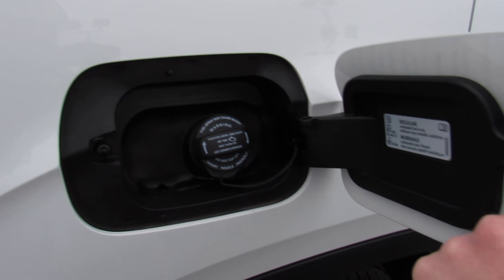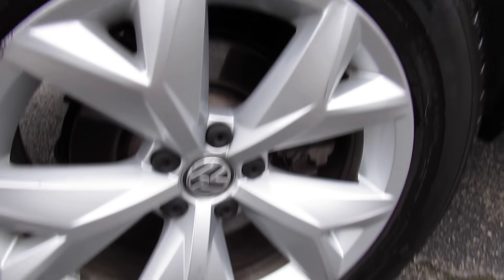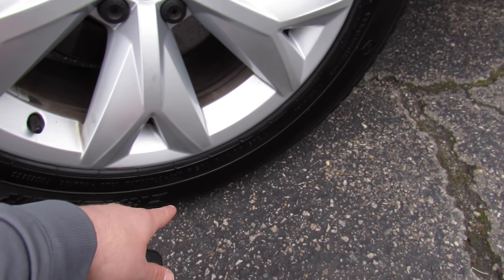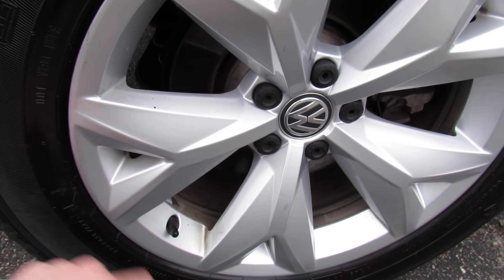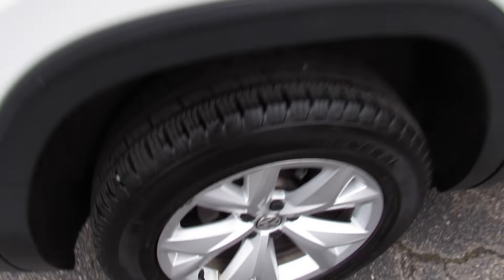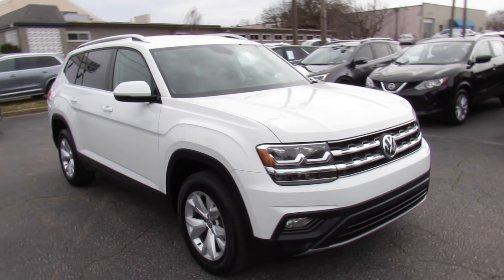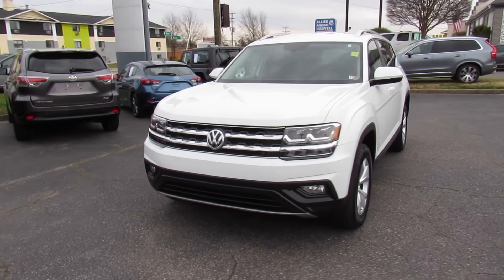Fuel cap is on the passenger side — just walk up, press release, make sure the vehicle is unlocked. Down below, this one is riding on General Grabber HTS tires, 245/60R18s. You do have 18-inch alloy wheels, rear disc brakes on this one. Up front, you can see your LED headlamps as well as your fog lights down below.